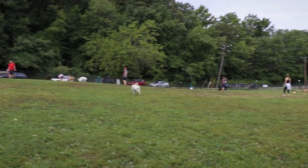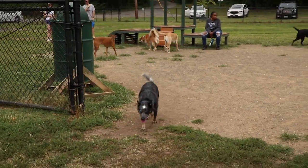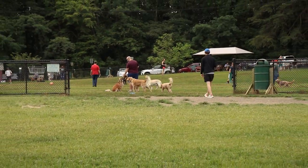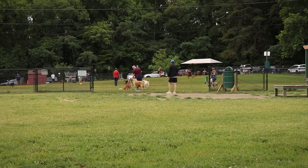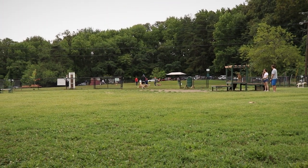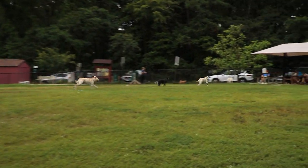The dog park is very large, with two separate fenced areas connected by an open gate. Each of these spaces individually would provide dogs plenty of space to roam and play, but put them together and you'll find one of the larger dog parks in Northern Virginia.